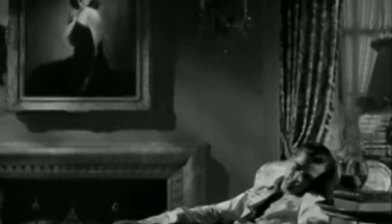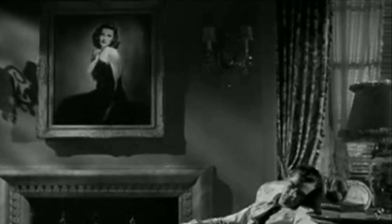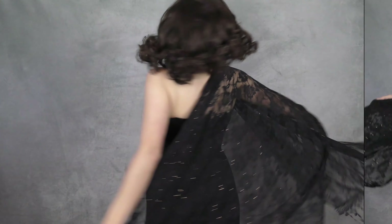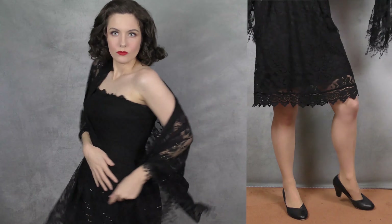The first thing you probably think of when picturing the film Laura is the iconic portrait. The eerily captivating painting truly haunts Laura's apartment through most of the movie. To achieve the look, I found a black lace strapless dress from Target and paired it with a black lace shawl. I used the same black royal vintage pumps with all of the outfits.